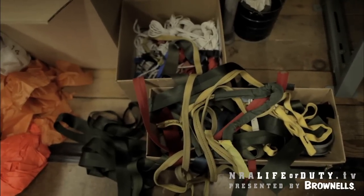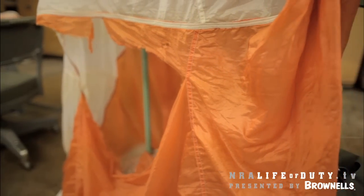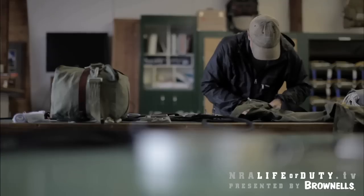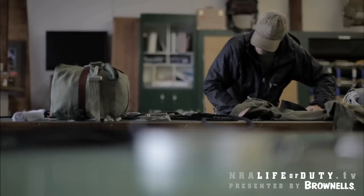All the gear, the harnesses, the cargo chutes that are bringing our lifeline — our supplies — it's all done right here. I get to train them how to build the stuff, and over the years I've pretty much designed or manufactured every piece of equipment that we use.